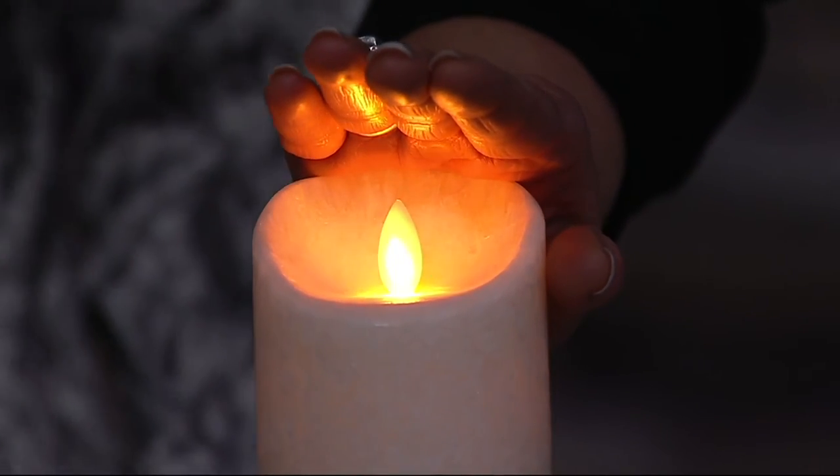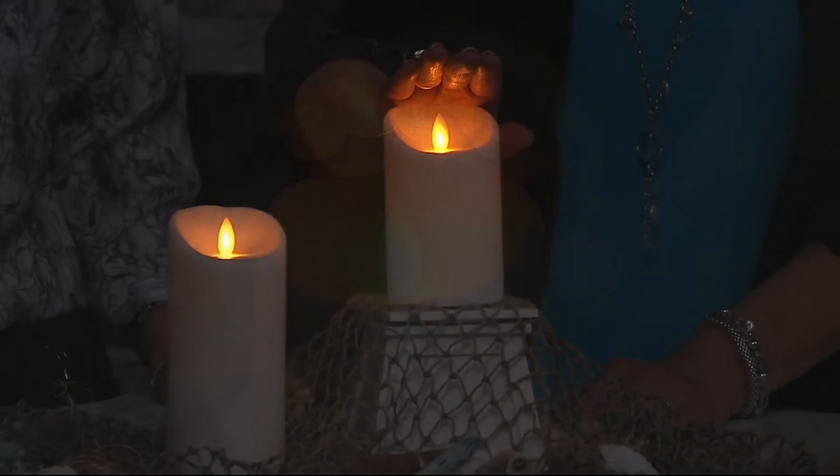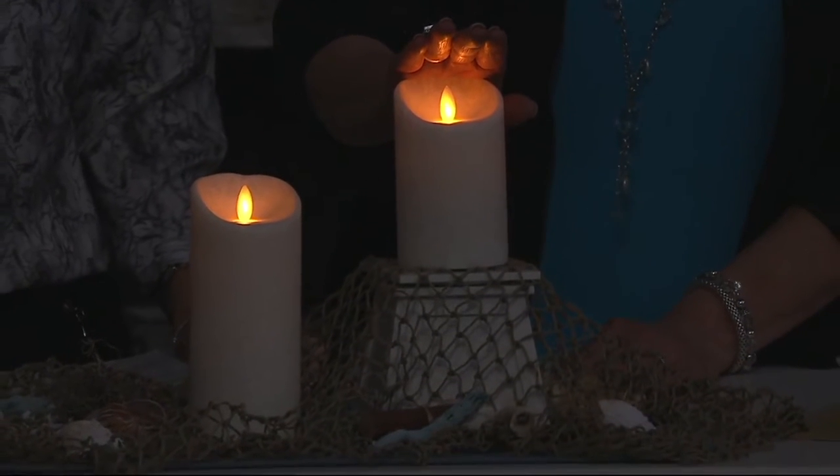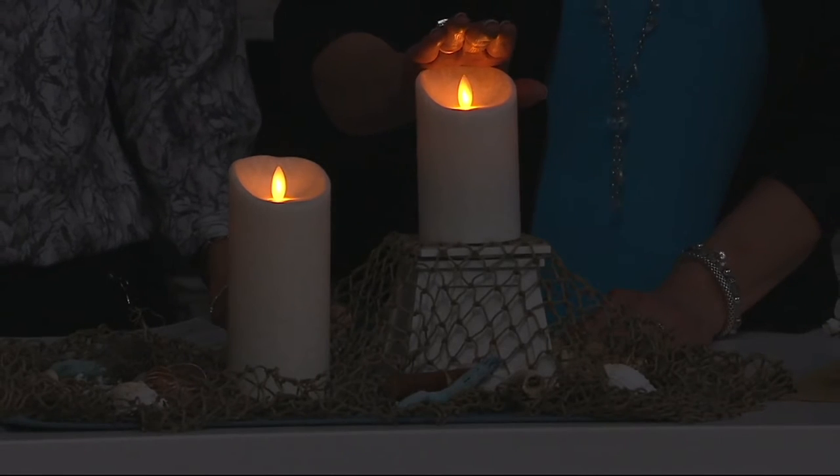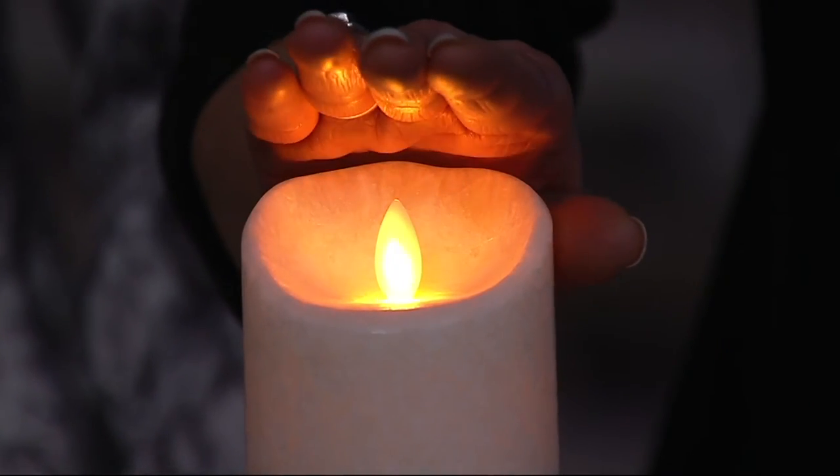I have nine-foot ceilings in my house and I am blown away by how this light actually dances on my nine-foot ceilings. It reaches that high, so it has that feeling of a real flame. 700 orders.